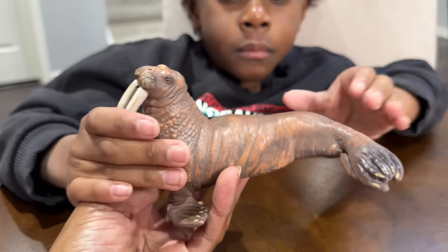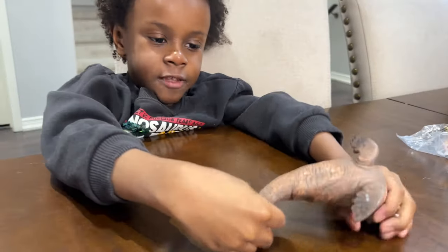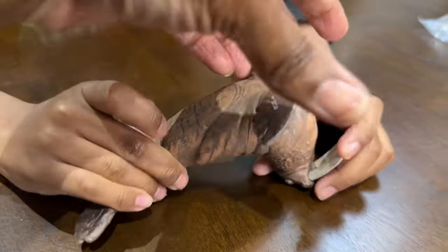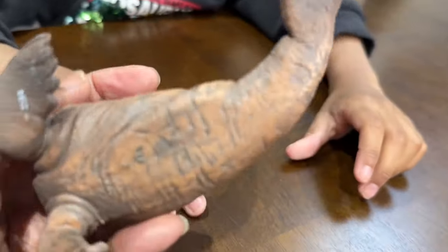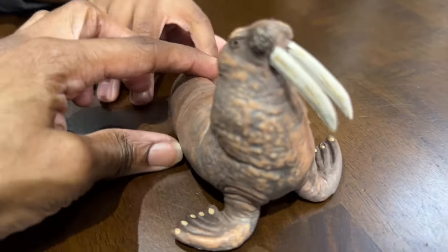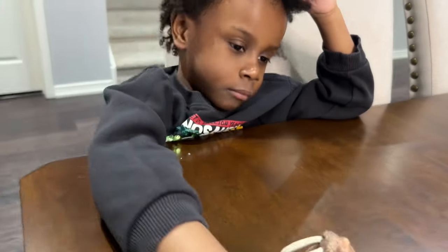It looks beautiful, so realistic. What is this? Walrus. It doesn't say walrus, guys — it just has a code there. Very nice. To the other side — very nice. All right, what's next, buddy?